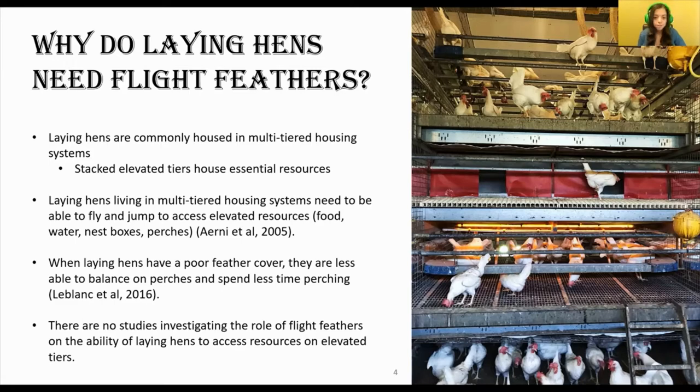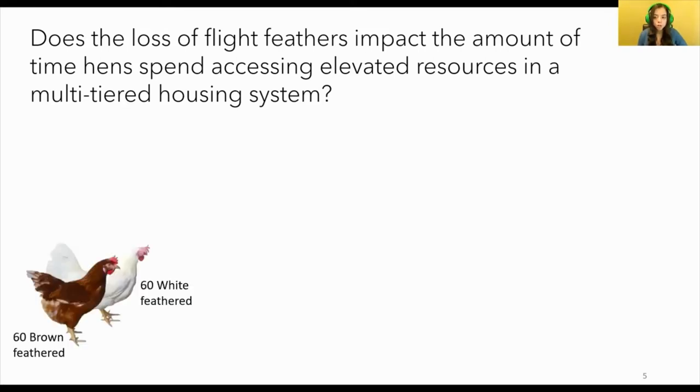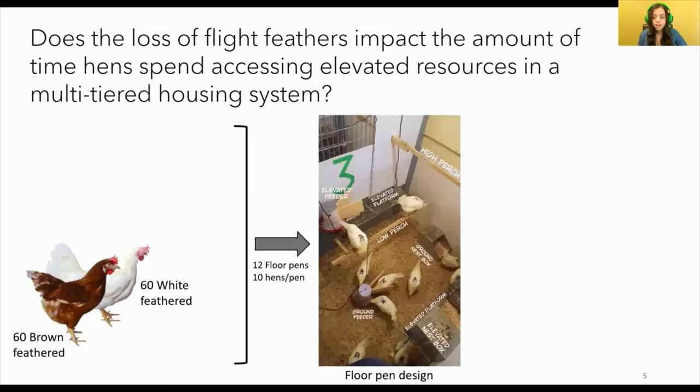Which brings us to our study. We wanted to know: does the loss of flight feathers impact the amount of time hens spend accessing elevated resources in a multi-tiered housing system? To answer this question, we distributed 120 adult laying hens — 60 brown feathered and 60 white feathered — amongst 12 floor pens, with 10 hens housed in each pen and strains housed separately.